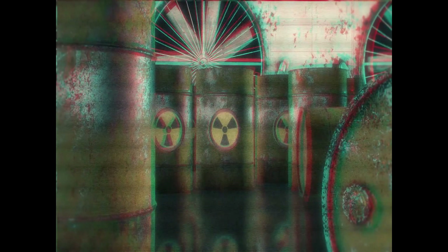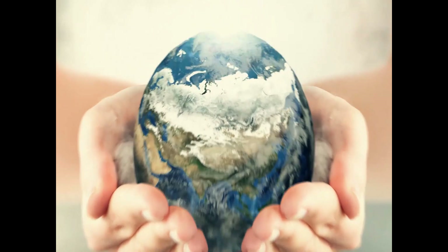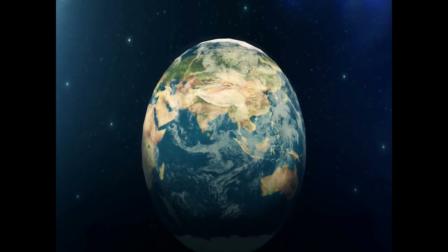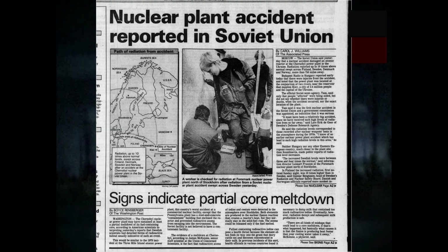Nuclear power has been championed as a source of affordable energy, but this was undermined at the end of the 20th century by high-profile reactor accidents. More than 34 years ago, the largest nuclear accident at the Chernobyl nuclear power plant shocked the entire world and led to the horrific aftermath of a nuclear meltdown that rocked Ukraine in 1986.